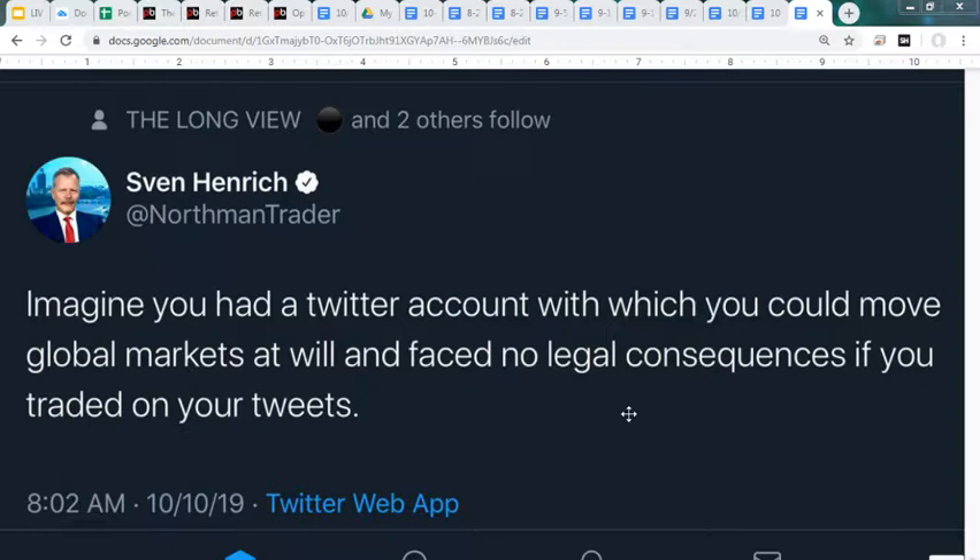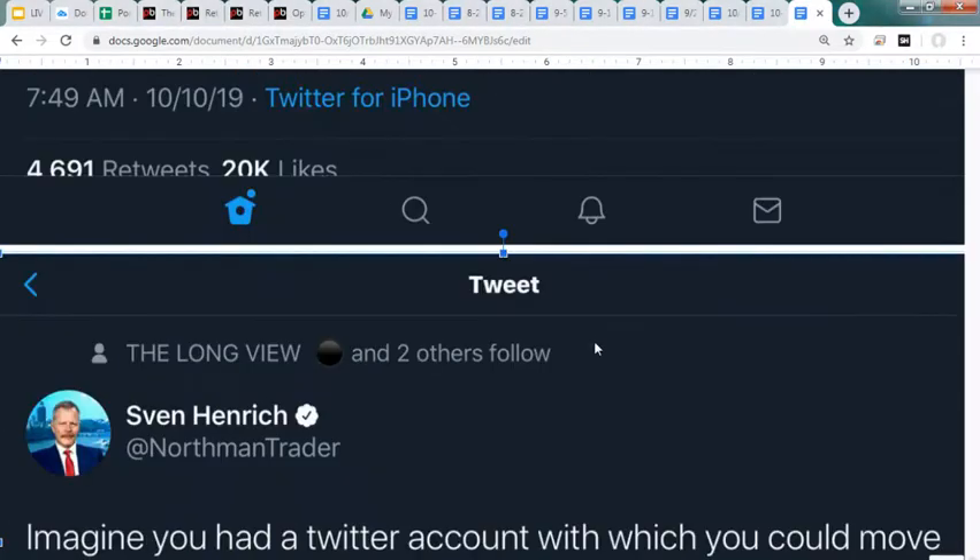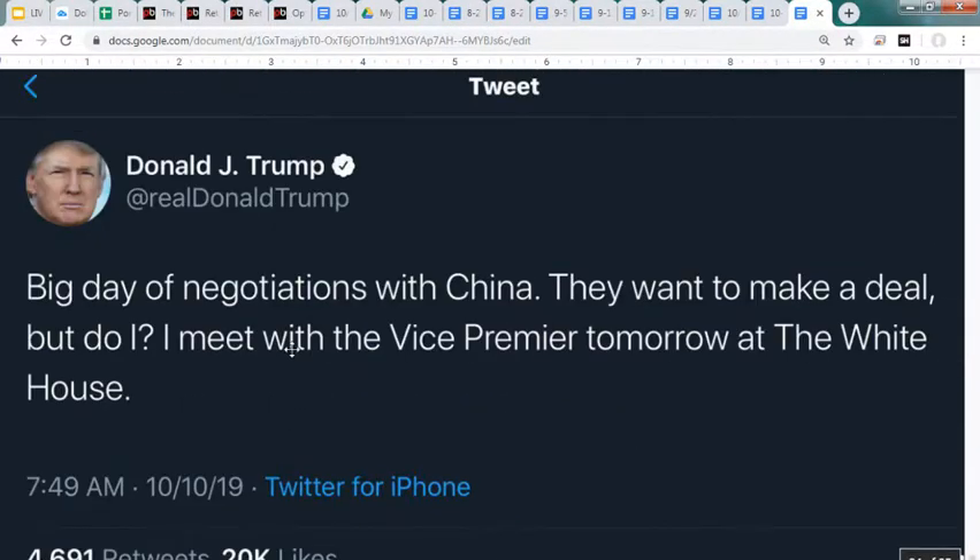Let's take a look at what's going on in the world and then jump into our portfolio. There's a funny tweet from Northman Trader about having a Twitter account to move global markets at will. Donald Trump says big day of negotiations with China - they want to make a deal, but he's meeting with the Vice Premier tomorrow at the White House. He's highly skeptical a deal will come out.